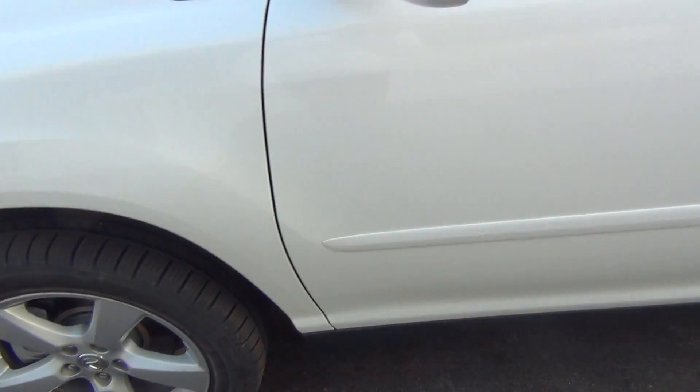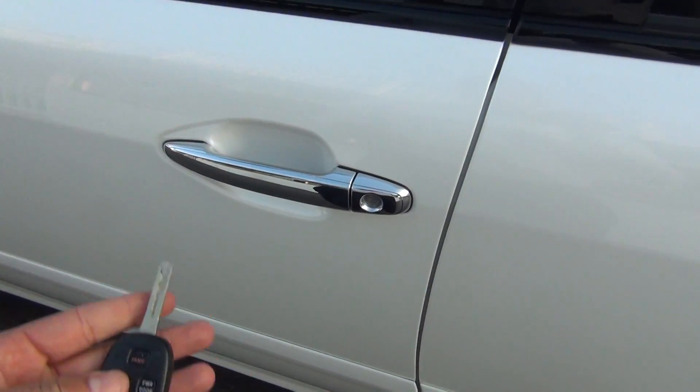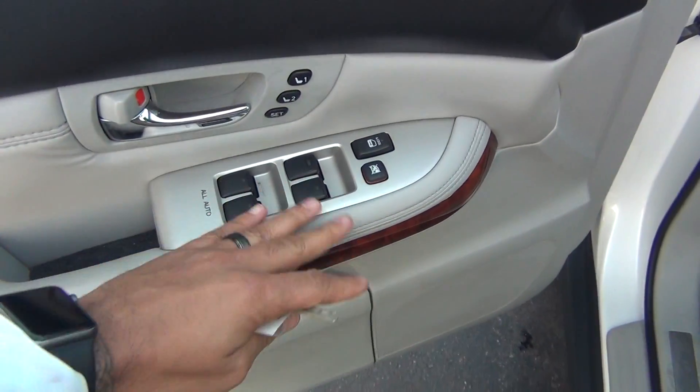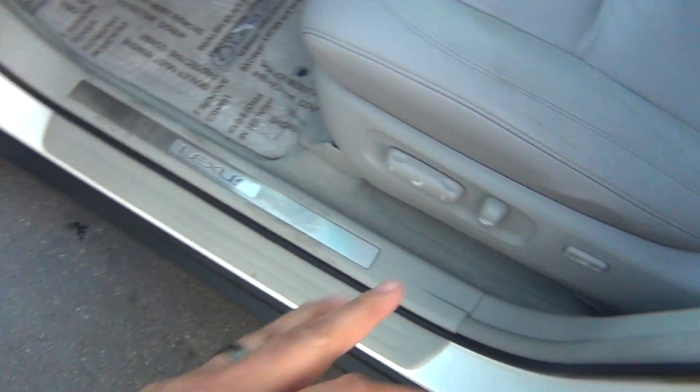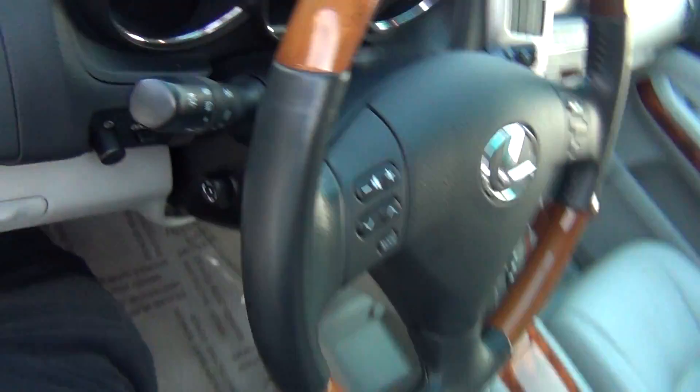We'll go ahead and look on the inside after I unlock the doors, and you can see it is absolutely flawless. You have power windows, locks, and mirrors, memory seats with two settings, power seats with lumbar support. The leather is in excellent shape — there's no rips, tears, stains, or burn holes.